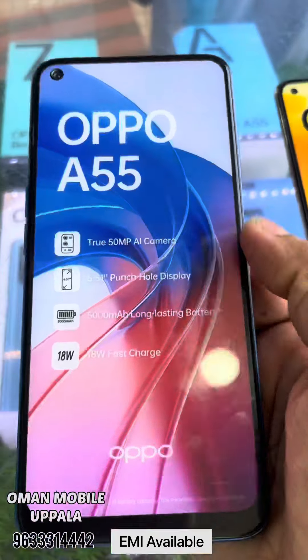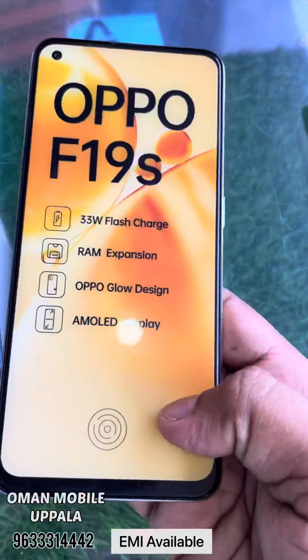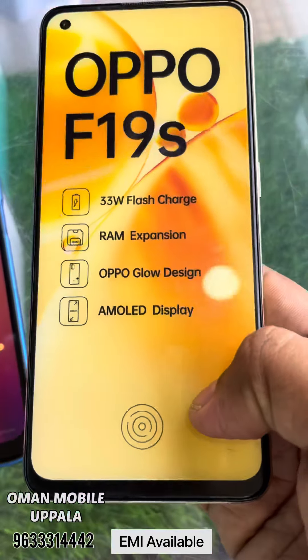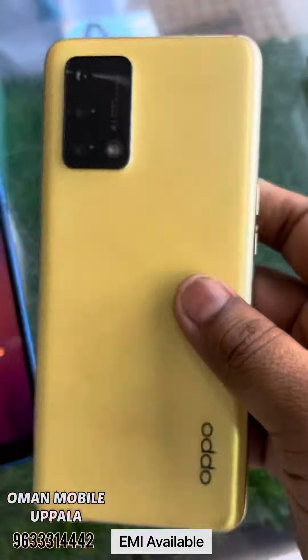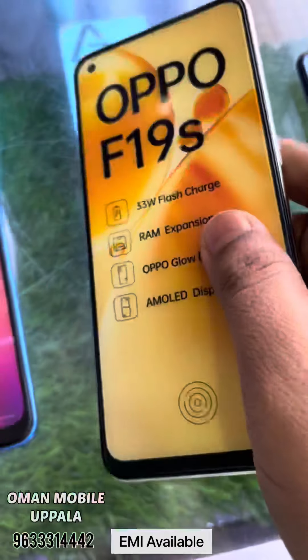The OPPO A16K has 128GB storage. The OPPO F19SM has 33W fast charging. The OPPO A55 with 3GB RAM and 64GB is priced at 11990.